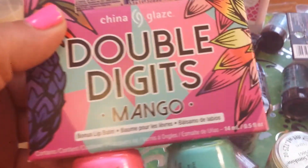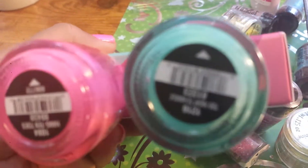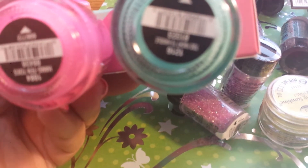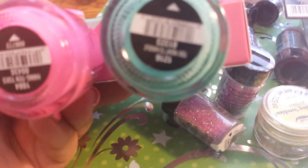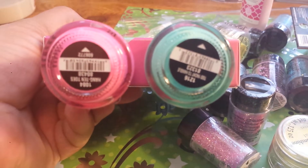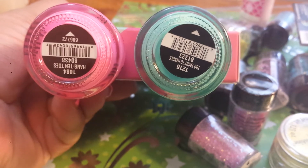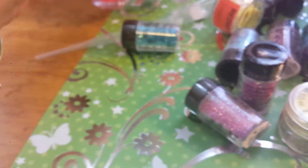So I picked up this Double Night's Mango and it has Two Yacht to Handle and Hang Ten Toes, and it comes with the free Glit Bomb Mango.